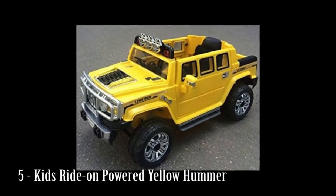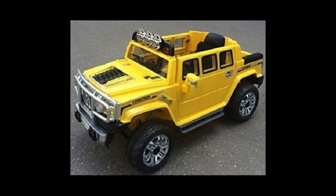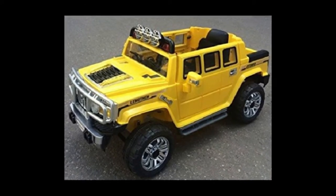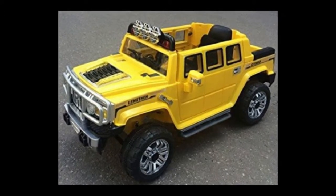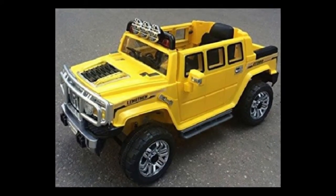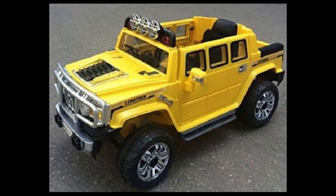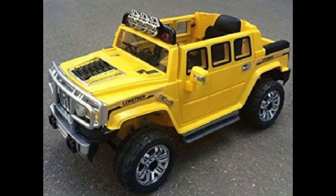Number 5: Kids Ride-On Powered Yellow Hummer. Luxury Edition. Remote control 27 MHz, MP3 connection, engine sound, volume control, horn, opening doors, ride-on car new edition shock. 2 batteries, 6V 10AH, total 12V.